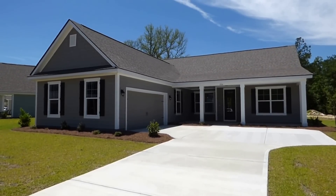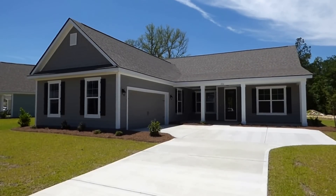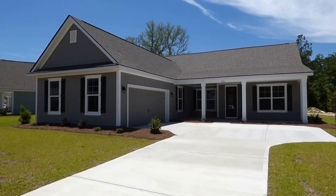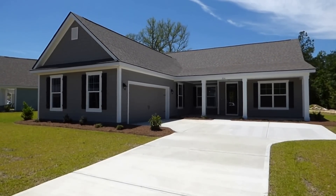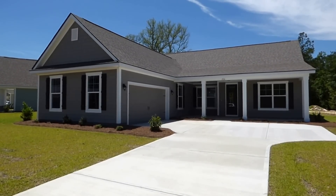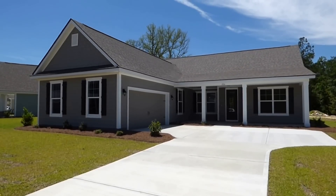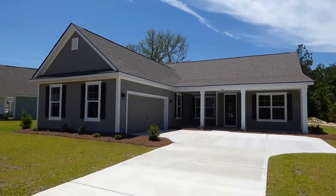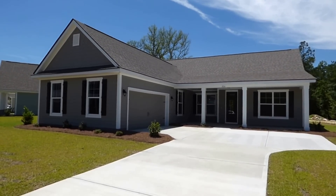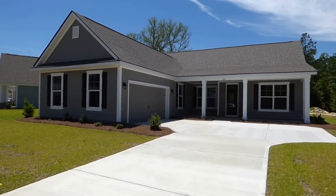Hello everyone. It's Richard Kadish, owner and broker in charge of Go Gated Realty, Hilton Head Island and Bluffton, South Carolina. Today is June 8th, 2016. We're in Bluffton in Cypress Ridge, the D.R. Horton community on the west side of Bluffton on Route 170 near the New Riverside Circle. And we're looking at the Hawthorne model at 226 Cooper Run Road.